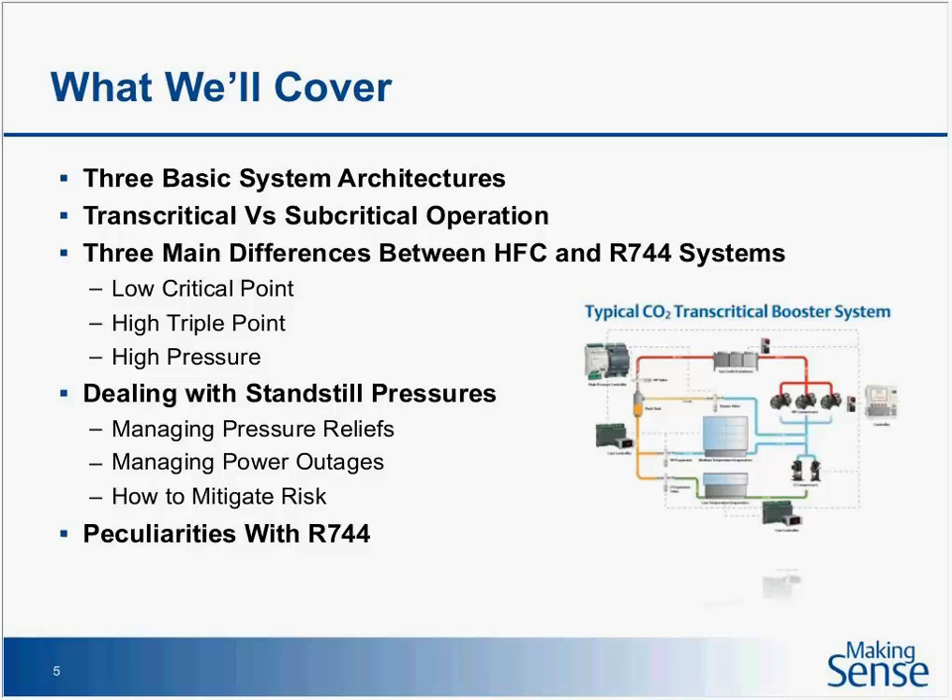Two of those three things you may have never considered before when working on an HFC system. Then we'll talk about dealing with standstill pressures — what does managing pressures mean, and why do we have to worry about power outages where in the past we didn't? And then we'll talk a little bit about system peculiarities — what's different about CO2 versus working on HFC systems.